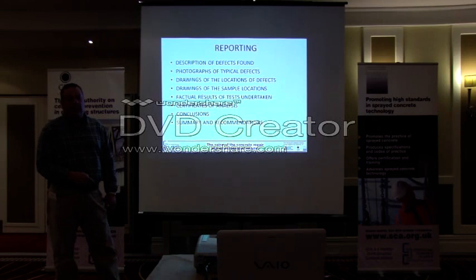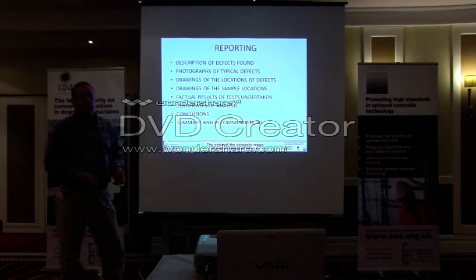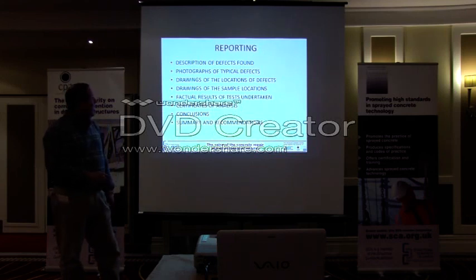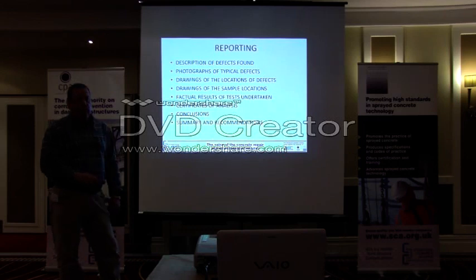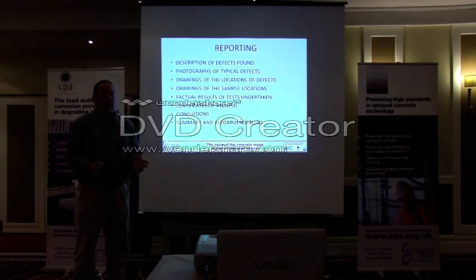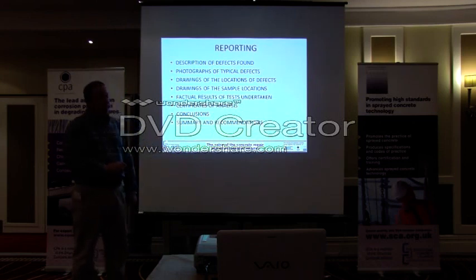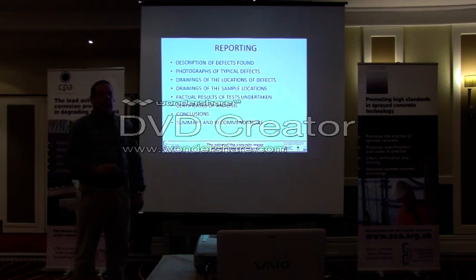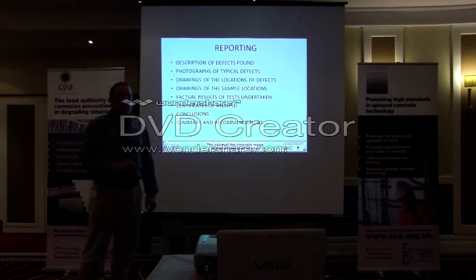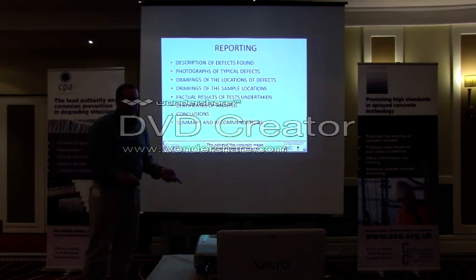A summary and recommendations should always be provided — there is no point in having all this information if it's just generated as numbers and given to you to interpret yourself, because that's not your job. Any report should always have a summary and recommendations, and quite often a material specification. Similarly, a bill of quantities — even if it's provisional — means that if you've found the defects, photographed them, and have their locations, you can find out the quantity. If you have the quantity, you're armed with enough information to go to a contractor and say: how much does that cost to put right? Without that information, you're relying on somebody else telling you what they want to do, rather than you telling them what they should do.